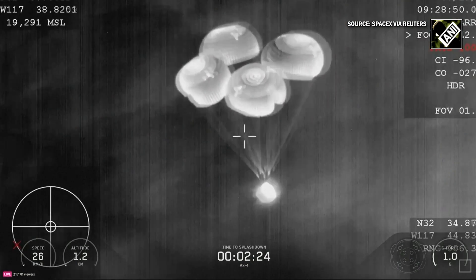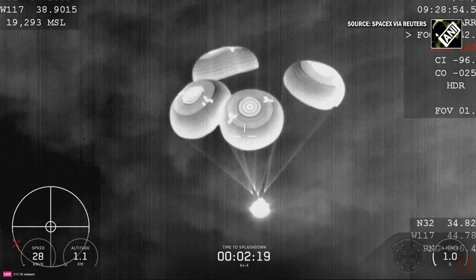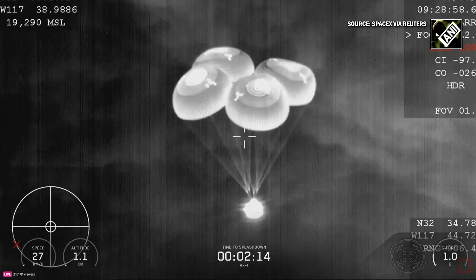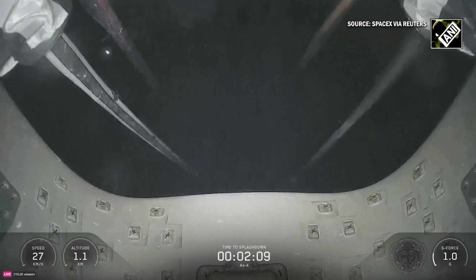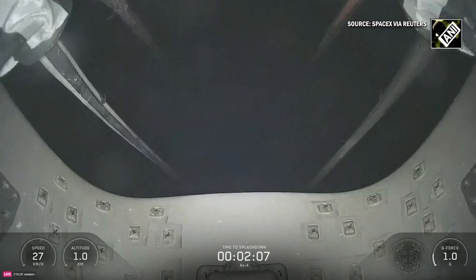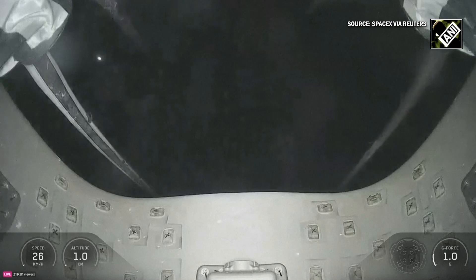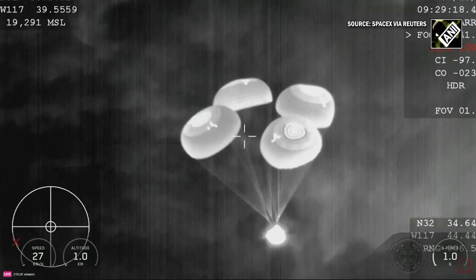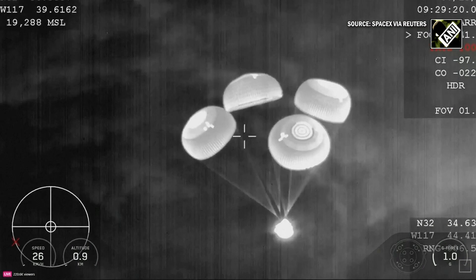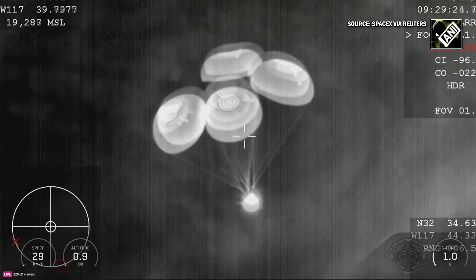Main chute descent rate nominal. Main chute descent rate nominal, 1,000 meters for Dragon. We copy 1,000 meters. Great visual confirmation as well as comms that the four main parachutes have deployed. We are going to be slowing down the vehicle from 350 miles per hour all the way down to just about 15 to 16 miles per hour by the time the vehicle splashes down into the ocean.